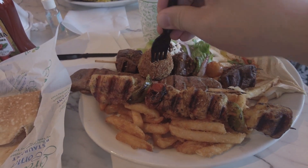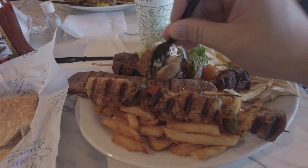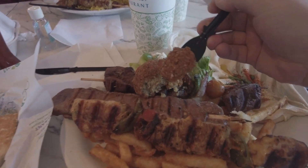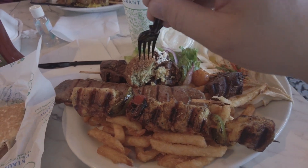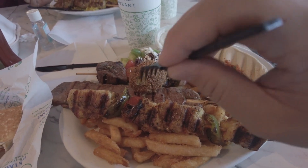Some falafel. Unfortunately, I feel this is one of those dense falafels. It tastes good, but it's dense — not the light fluffy falafel.